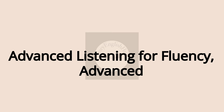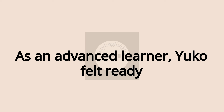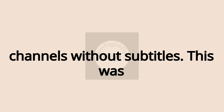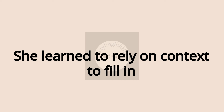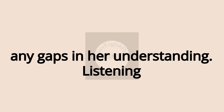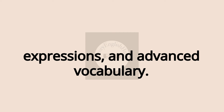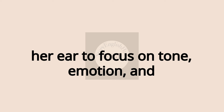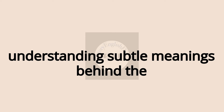Part 3: Advanced Listening for Fluency — Advanced Level. Real-Life Conversational Listening. As an advanced learner, Yuko felt ready to tackle real-life conversational listening. She challenged herself to watch TV shows, movies, and news channels without subtitles. This was initially intimidating, but with patience, she learned to rely on context to fill in any gaps in her understanding. Listening at a native pace helped her master complex conversations, idiomatic expressions, and advanced vocabulary. Through immersive content, she trained her ear to focus on tone, emotion, and emphasis, making her more adept at understanding subtle meanings behind the words.